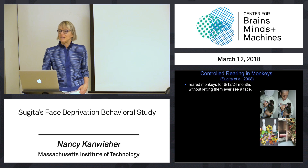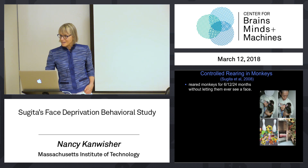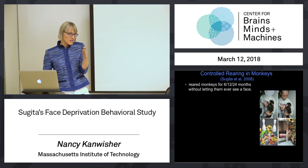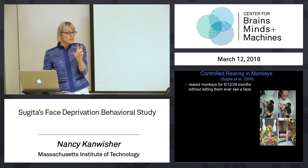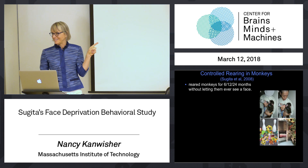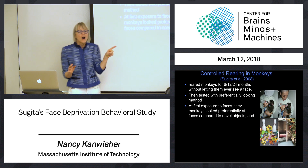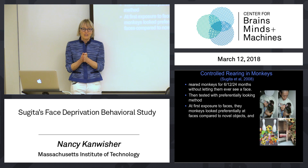What Sugita then did was use the habituation of looking time method to ask the monkeys, at the end of this deprivation period, what could they see. Habituate them to one face, test them on another face — are they dishabituated? Do they detect that that's a new face? That's a way of measuring their ability to discriminate faces. And the finding is, on the very first day of testing, those monkeys were like normal monkeys of their age raised with faces — equally good at discriminating faces.